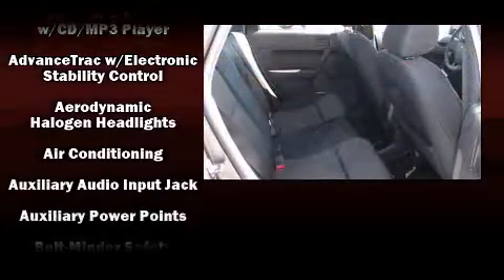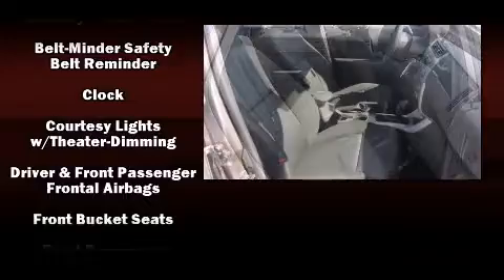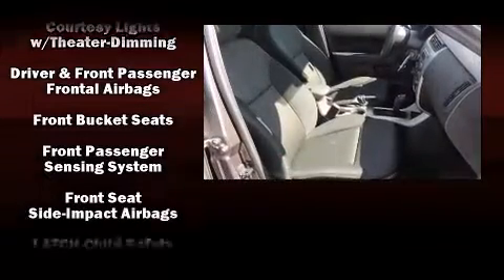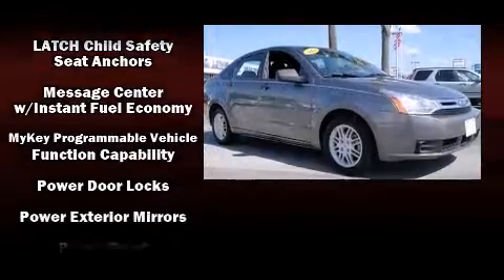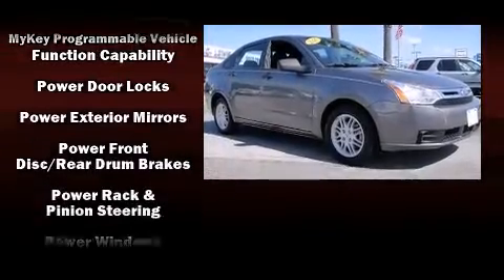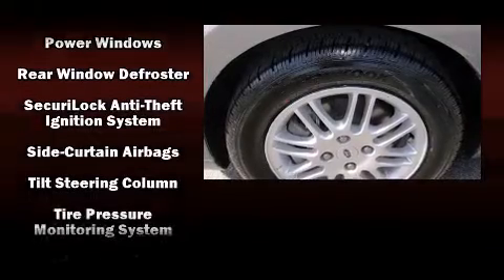Ford also prioritized safety and security by including head curtain airbags, front side impact airbags, traction control, ignition disabling, and ABS brakes. Electronic stability control ensures solid grip atop the road surface, no matter how challenging the driving conditions.